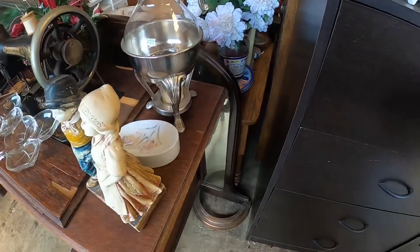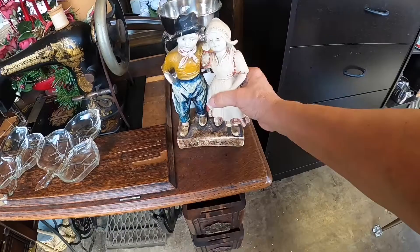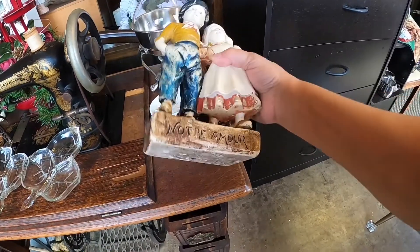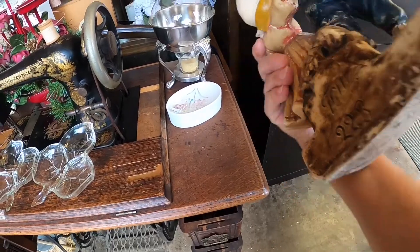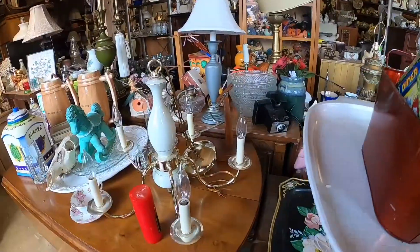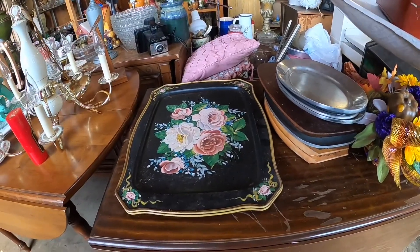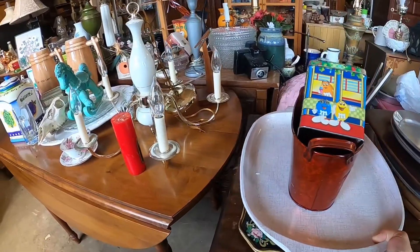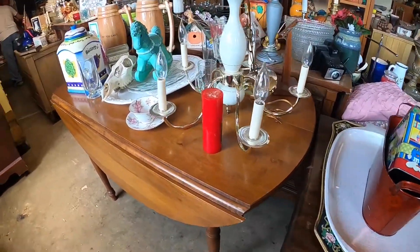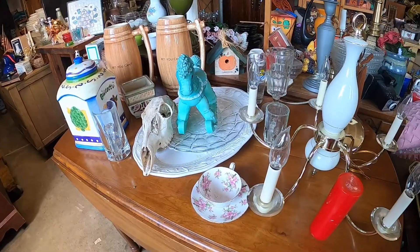There were some other things I should have looked at, but I noticed this little Dutch boy and girl. It was made of chalkware — chalkware is not very forgiving, it can chip and does chip very easily, it's very soft. They were cute though. Then I noticed these wall trays — somebody put a lot of work into painting those flowers. There were two of them, nice size trays, and they can sell well.